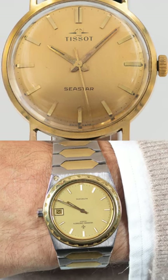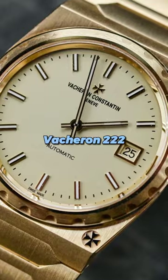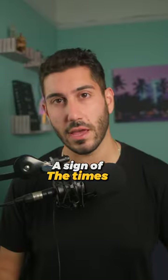Both are based on their original counterparts — the Tissot PRX Seastar and Vacheron 222 — originating in the 70s. They share some similar design features like a steel case, slim bezel, and integrated bracelets, a sign of the times.